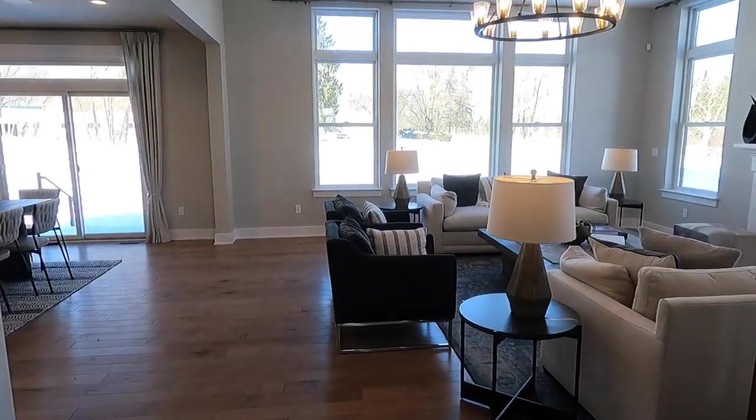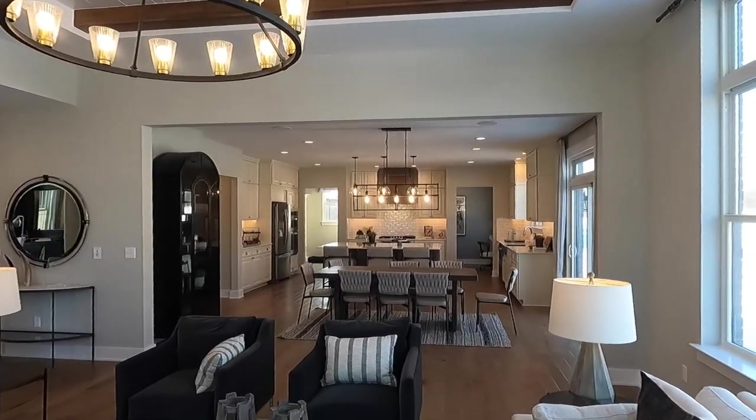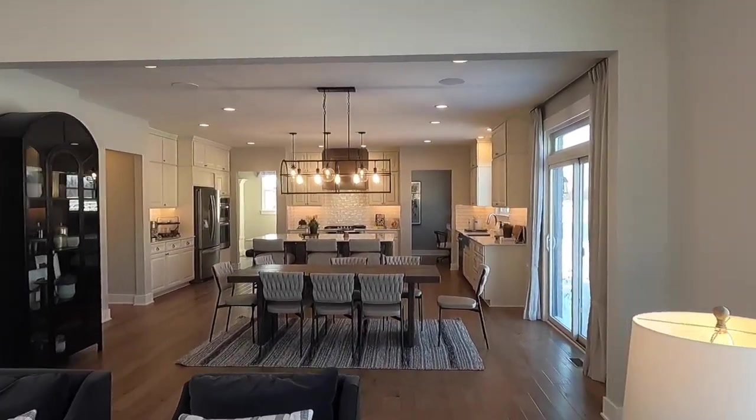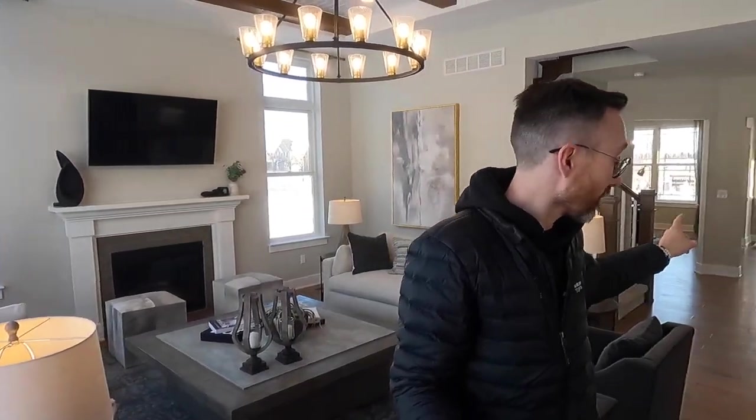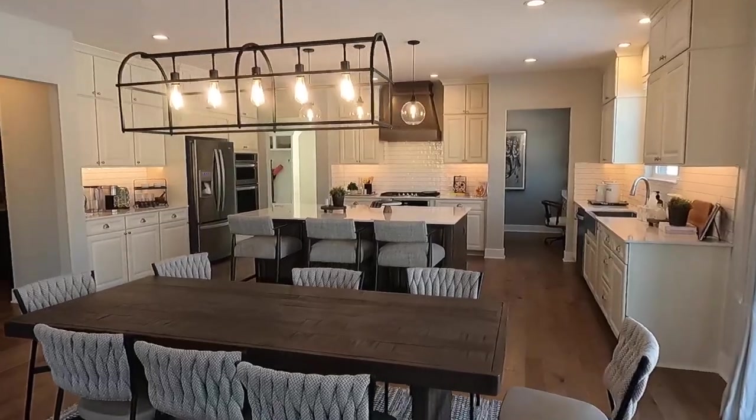Check out this living room and the entire setup from here all the way to there. The sight lines are amazing — that's one of my biggest things, having a nice sight line from one side of the house all the way to the other. I like being able to see from the TV all the way to the island.